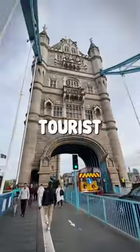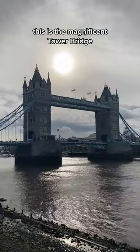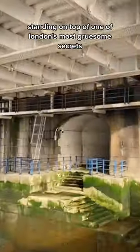This is the secret morgue hidden under a major tourist attraction. Good morning, weirdos. I'm on my way to work, and I thought I'd show you guys something really disgusting. This is the magnificent Tower Bridge, but what I want to show you is right over here. All of these unsuspecting tourists have absolutely no idea that they are standing on top of one of London's most gruesome secrets.